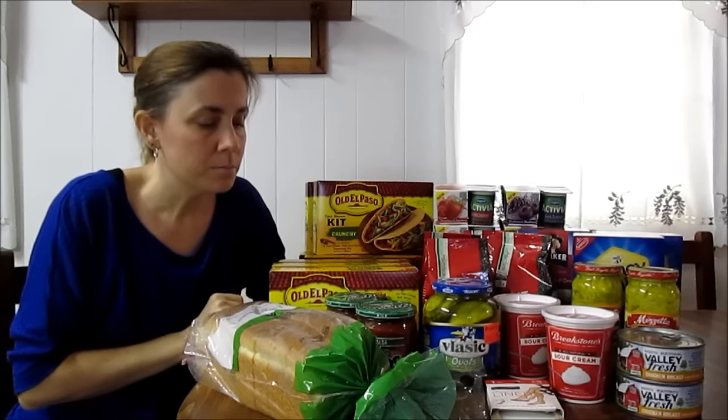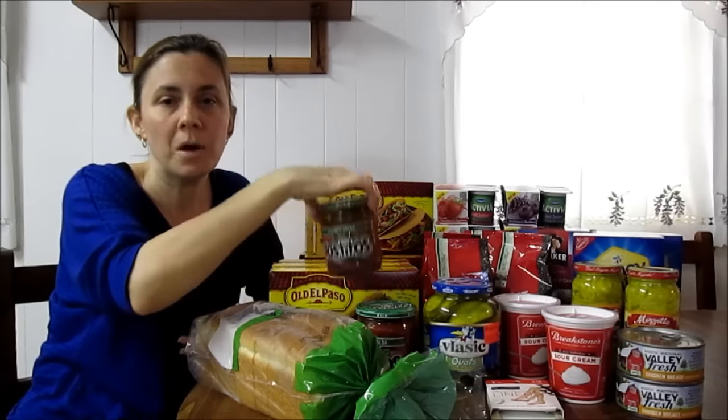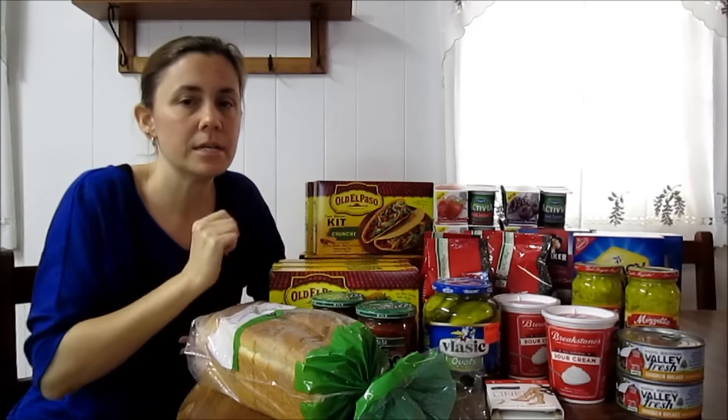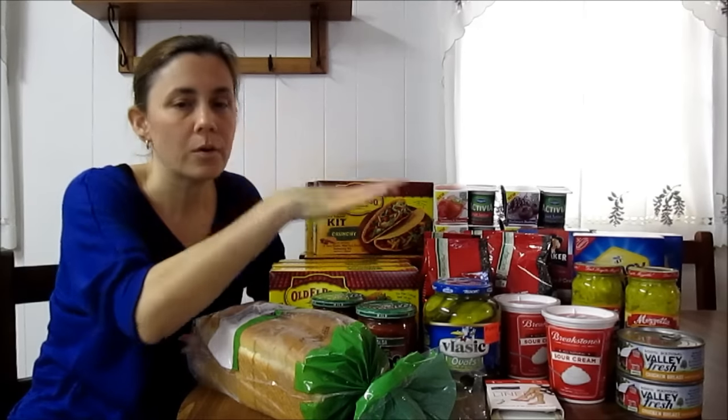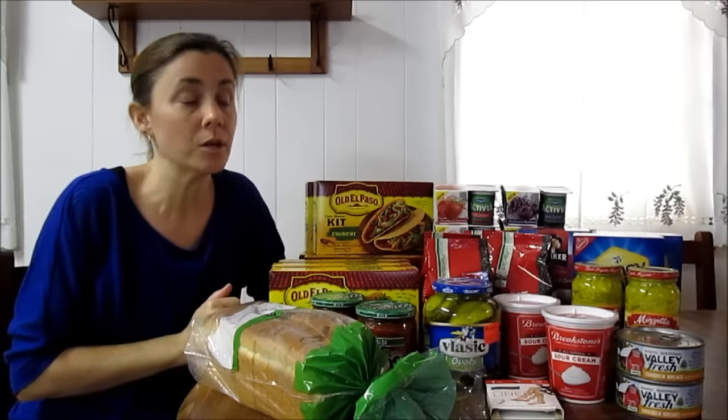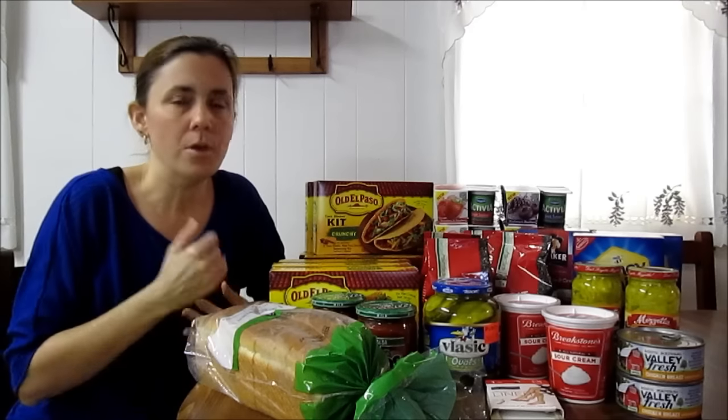The Tostitos Salsa, no coupons — two for $3.19 or $1.60 each. The Braxton Sour Cream, two for $2.39 or $1.20 each, no coupons there.